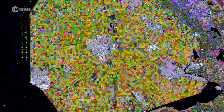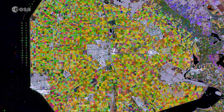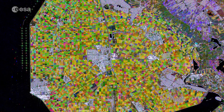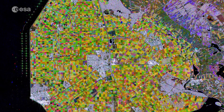Flevoland came about after a major flood, when it was decided to tame the Zuiderzee, a large, shallow inlet of the North Sea. It was decided to reclaim part of the land to improve flood protection and create additional land for agricultural use. Flevoland is considered one of the largest land reclamation projects in the world.